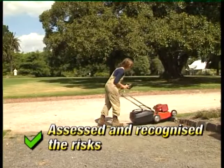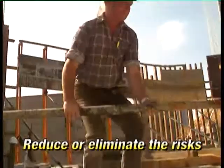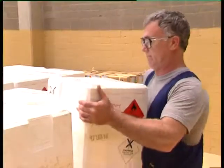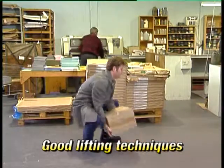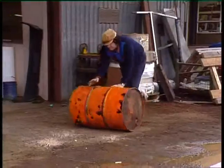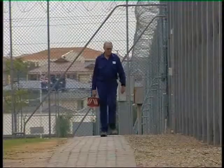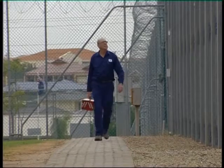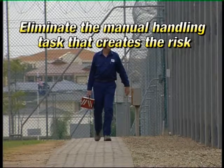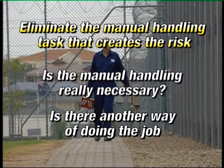Once we've assessed and recognised the risks associated with the manual handling task, we can look at ways of reducing or eliminating the risks. The most obvious way is to use good lifting techniques; however, not all manual handling tasks involve the straight lifting of objects. Eliminating the manual handling task that creates the risk is the most effective way of protecting employees' safety. We need to ask if the manual handling is really necessary, or if there's another way of doing the job that doesn't involve manual handling.